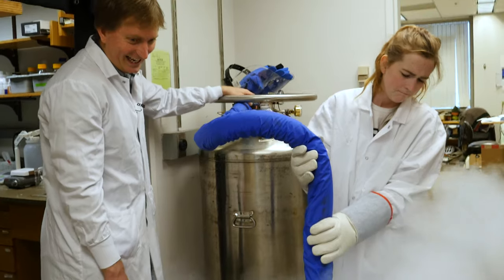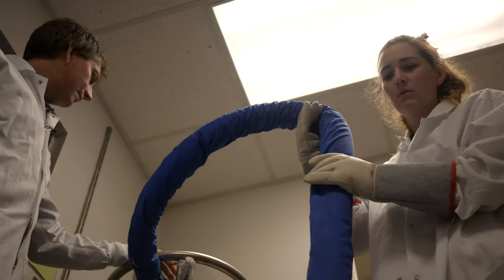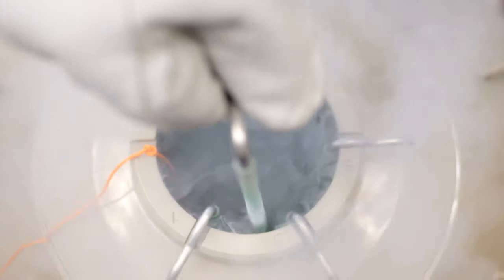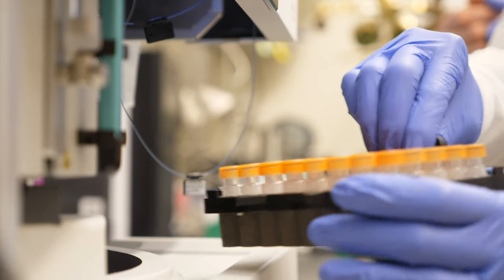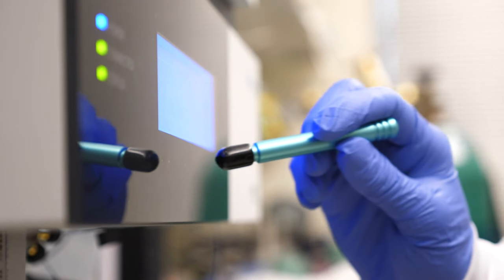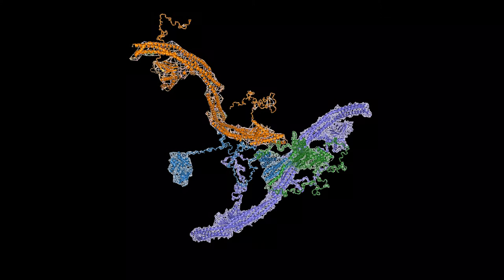Typically, my lab will set up an experiment where we put in a block — for example, by withholding a specific factor genetically or adding a small molecule that inhibits that portion of the process. That allows a bunch of intermediates to accumulate, and then we can biochemically purify those from the cell. We take that purified material and determine its composition using mass spectrometry, which tells us all the proteins present and their abundance. Then we look at the structure of the particles by cryo-electron microscopy, which tells us where those proteins are bound and in what conformation the entire structure is formed.